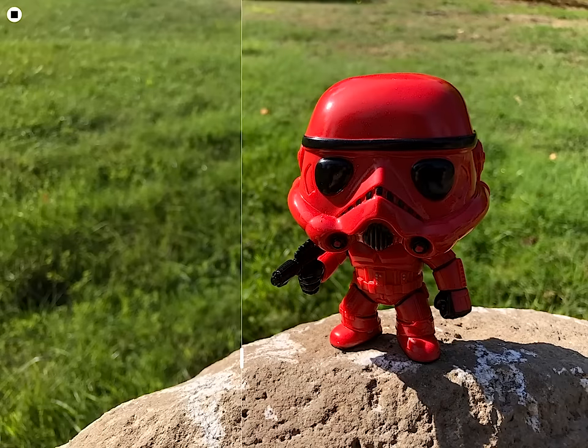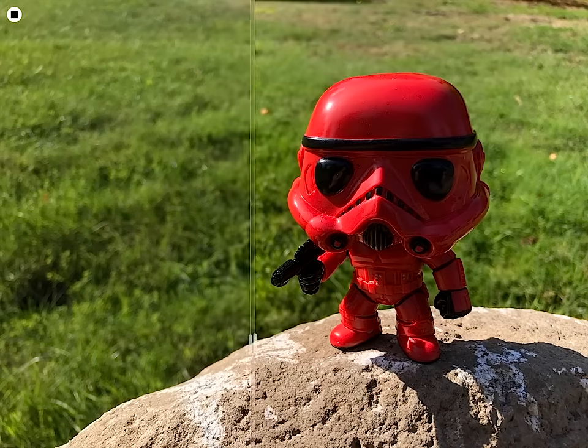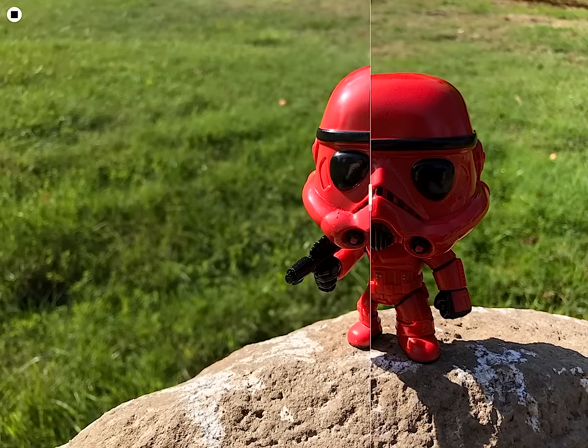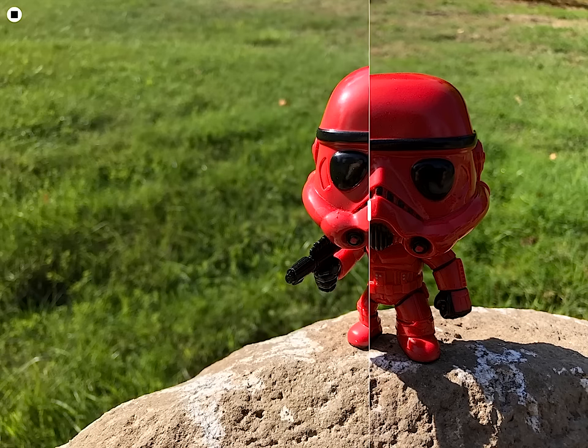Pretty much for one reason and one reason alone, especially when I was outside trying to pick up whether I got the shot I was looking for: the way the iPhone 7 Plus processes HDR shots — these are both HDR — showed me a greater level of medium balance, specifically with the Stormtrooper's eye. I could see it pop a little more on the iPhone 7 Plus shot than the 8. The 8 is definitely darker to my eye even sitting here now.